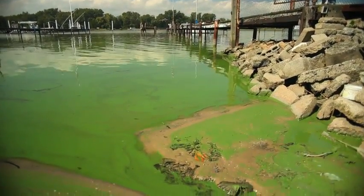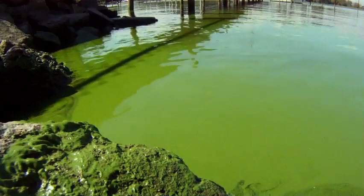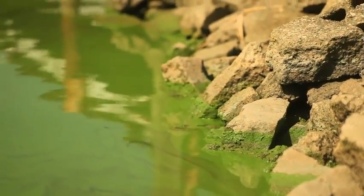I saw the algae and it was really kind of a neon green. I was surprised at how neon it looked. It is very distinct once you see an algae bloom — you know you don't want to touch it. You better not touch it. That's an HAB, a harmful algal bloom. It could make you sick and kill your dog if you are both unlucky enough to fall in.